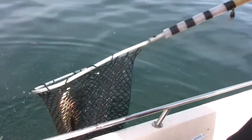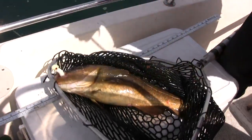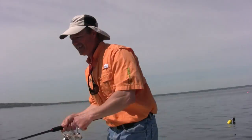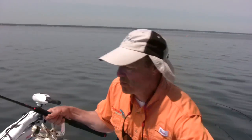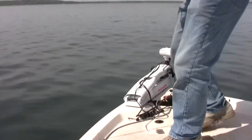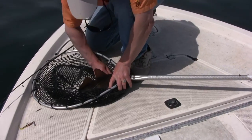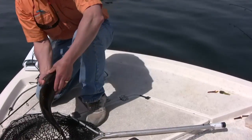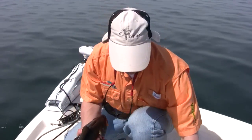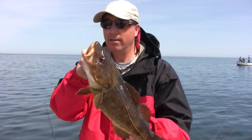They don't fight like stripers or anything like that, but this one's got some weight to him. Coming up out of that deep water — major hook set. Mine is foul hooked, just in the side of the mouth. But Phil, you got a real beauty — a real nice cod!